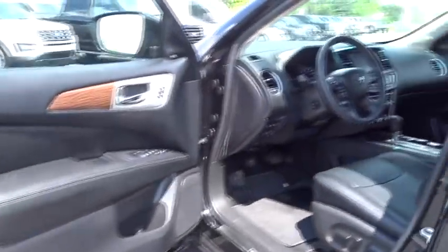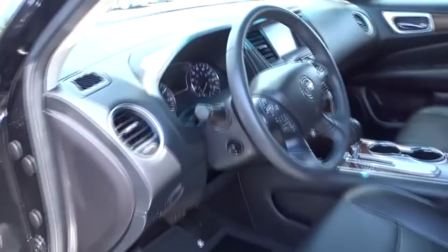One owner, alloy wheels, keyless start. Wouldn't you look great in this vehicle? Stop in today and see for yourself.